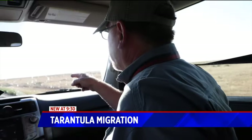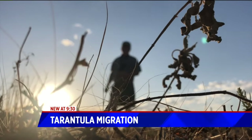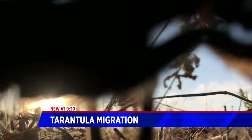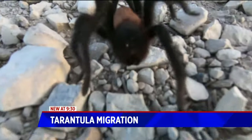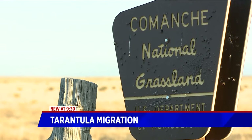But just before dusk, that's when La Junta's star attraction crawls into view. These are mostly Oklahoma brown tarantulas. They live in the remote and undeveloped Comanche National Grasslands — by the thousands.